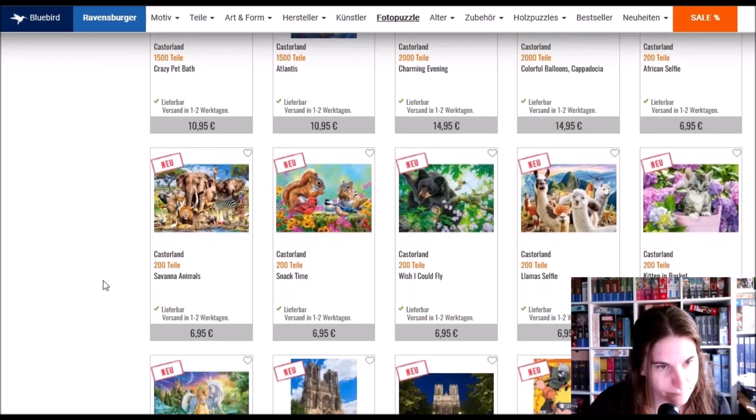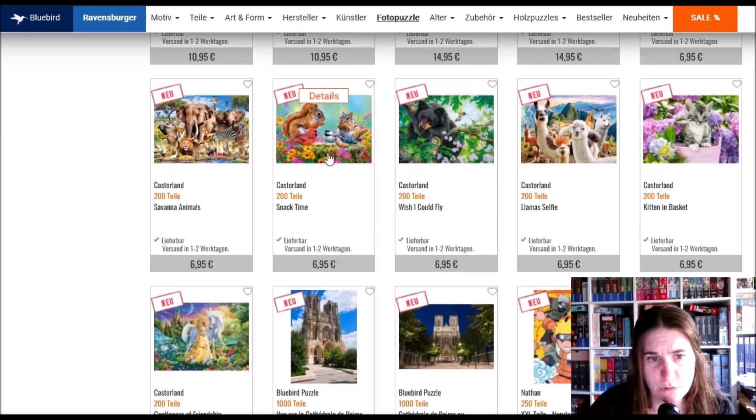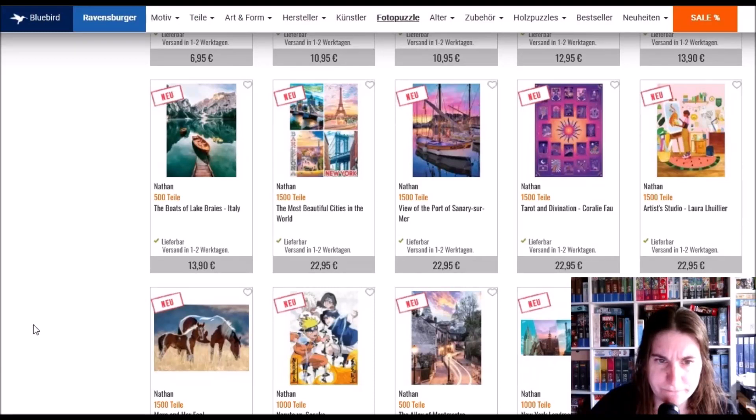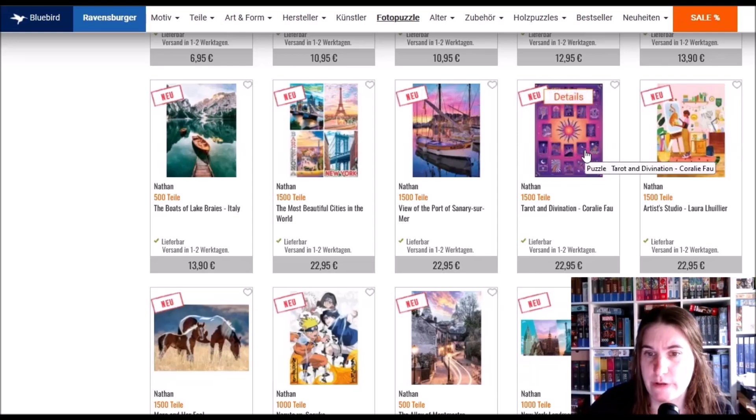We've got the savannah animals selfie with 200 pieces and snack time — also 200 pieces. There's a Naruto from Castorland, around the world flavors — I think I already have that one. The most beautiful cities in the world, and tarot and divination — I'm not very into tarot.